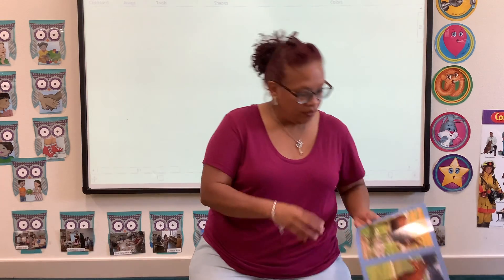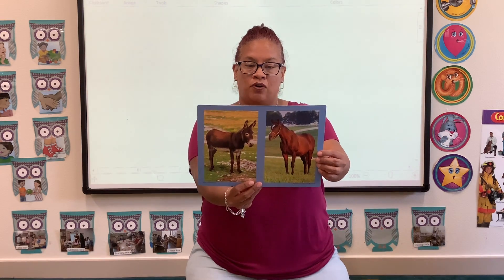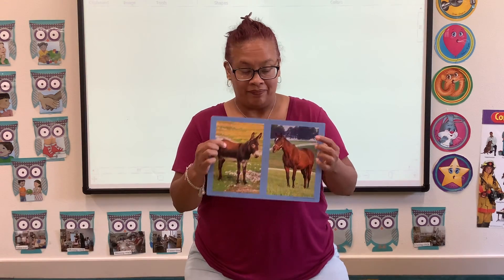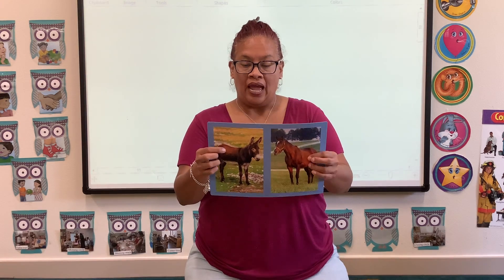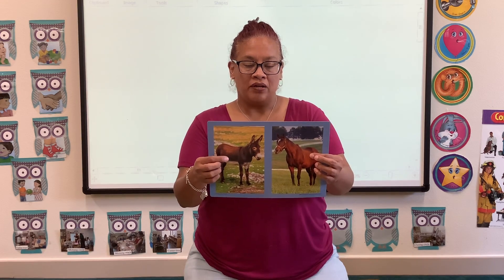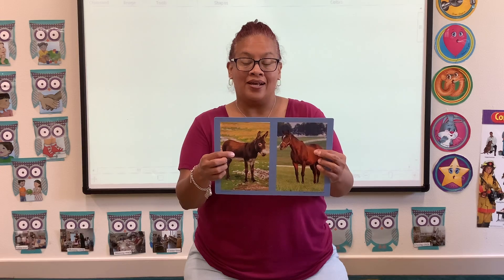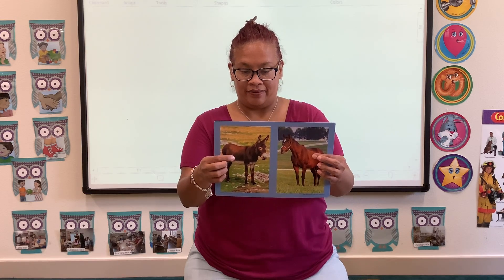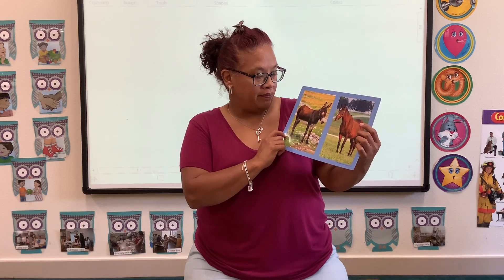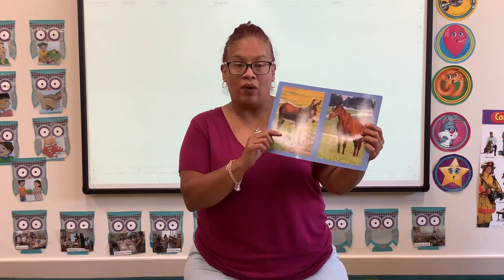We're going to start with this photo card, and this photo card has a picture of a donkey and a horse. Did you know that people can ride donkeys? Donkeys and horses eat grass and hay, and they help farmers pull wagons.